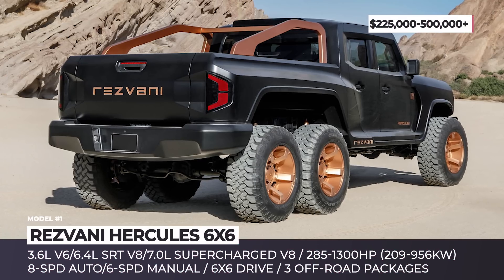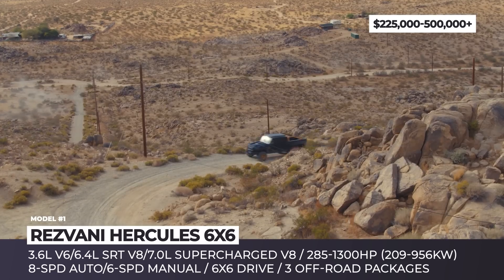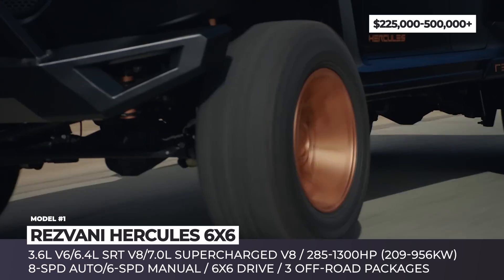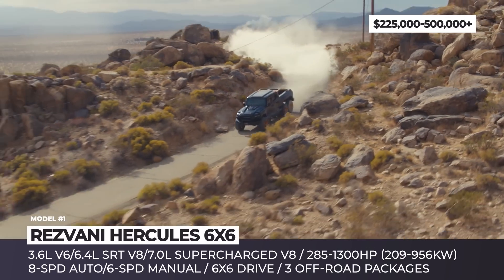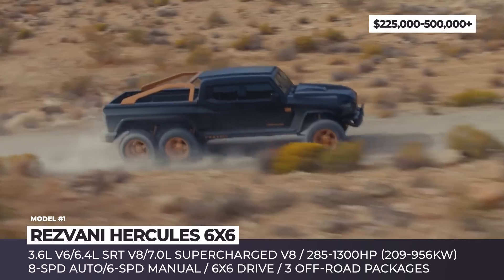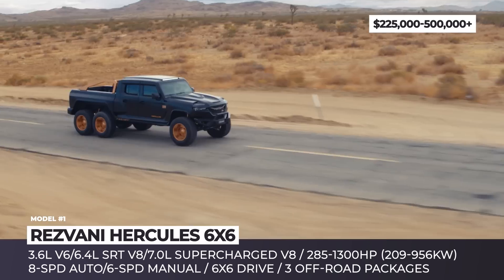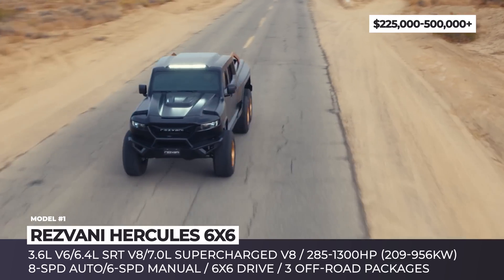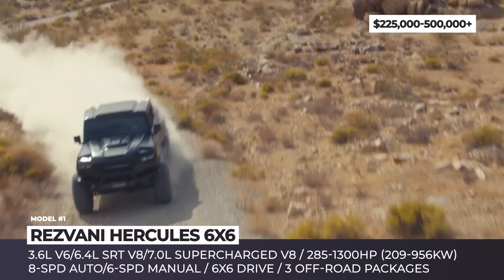Rezvani Hercules 6x6. Rezvani Motors might have disappeared from the automotive scene for a while, but only to develop an all-new beast that is even crazier than the previous tank model. Named Hercules after the legendary Roman hero, this all-capable machine sits on a 3-axle chassis that allows for on-demand 6-wheel drive to conquer any obstacle out there.